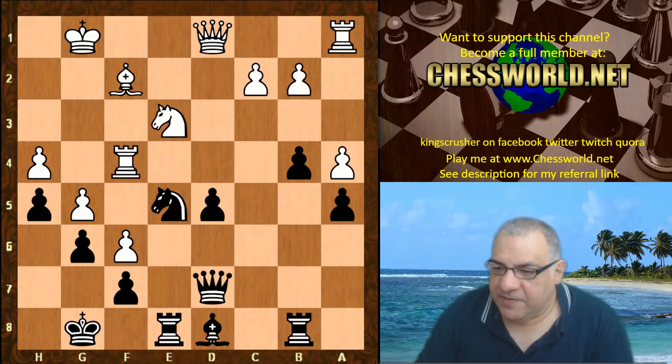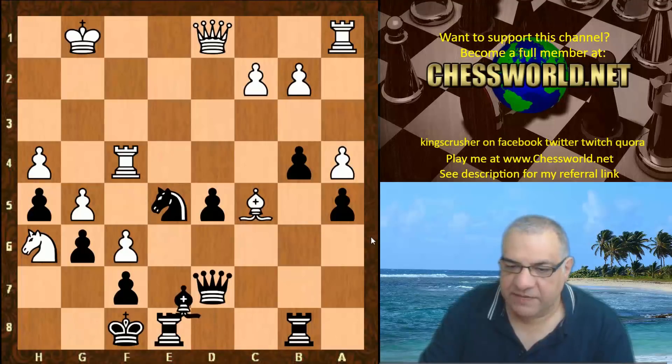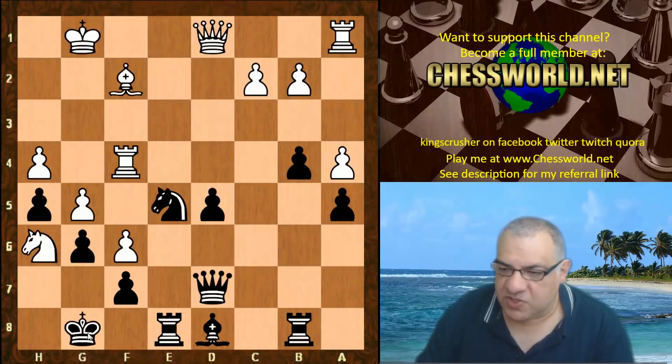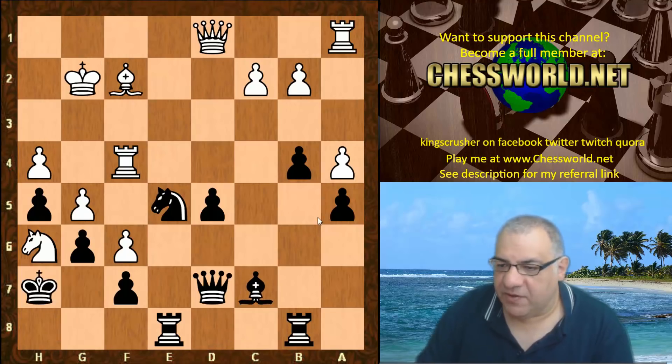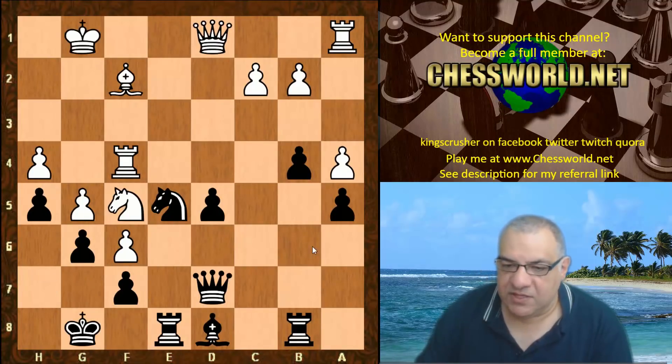We have Ne3. If Nh6 check here, Kf8 is fatal for Black because of Bc5 check, having to give up a piece — but no concern really, because Kh7 means Black should be fine. Black actually has the edge in that position. That d5 move liberates the diagonal, exploiting the dark squares. It's very important to push that d5 point — it gives Black a way back into the game. After d5, this diagonal and this diagonal are more available.